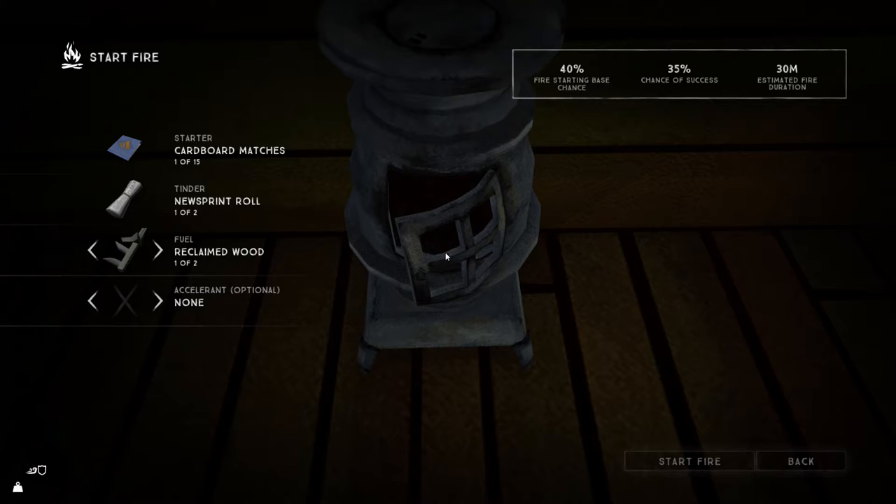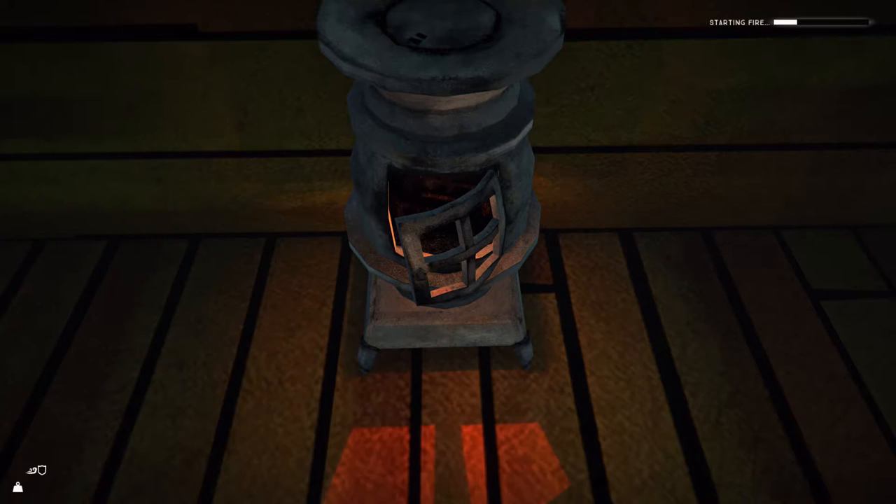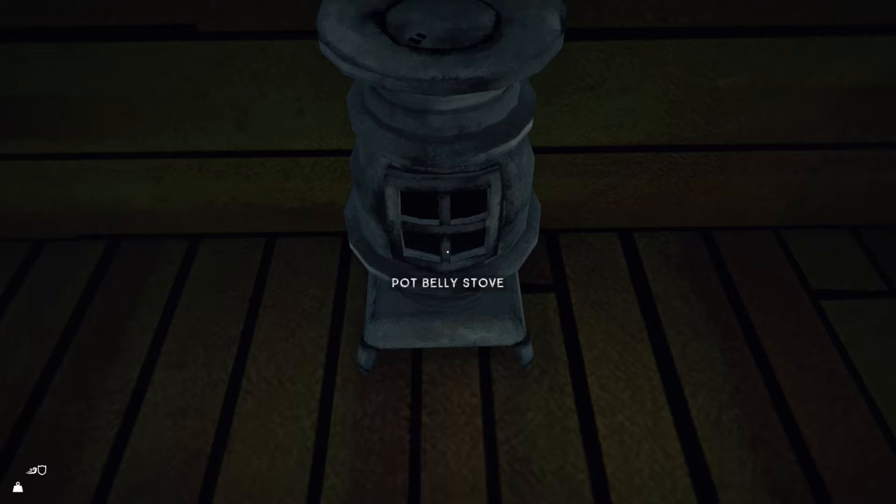We've got some wood here too — you can always break up the chair. Let's get this stove going. With sticks we can do this — let's start that. I've got a good feeling. And then we can use the rest of the light to read that book and find out how to improve our skinning ability.